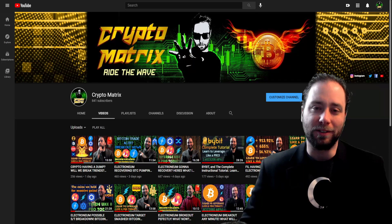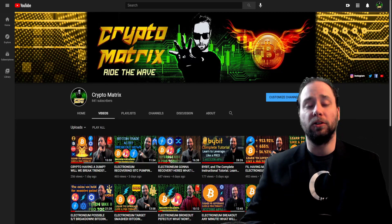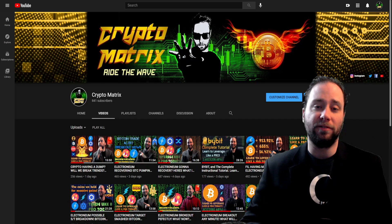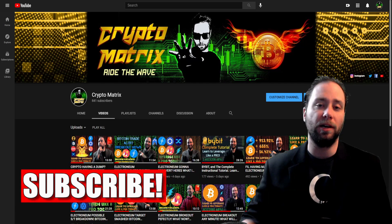What's going on YouTube, Crypto Matrix here coming at you with another cryptocurrency stream. This is just an alert video on the Bitcoin price, and I wanted to show you exactly what I found on Electroneum. My mind is at ease and I'm going to dive right into it. Be sure to subscribe and like.